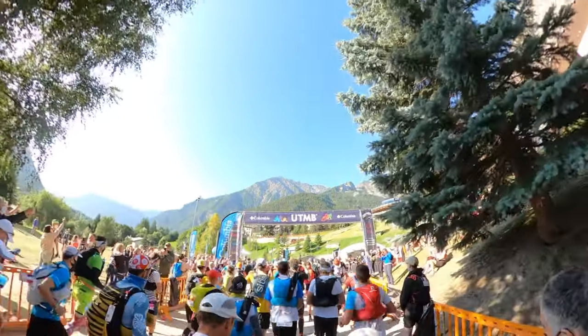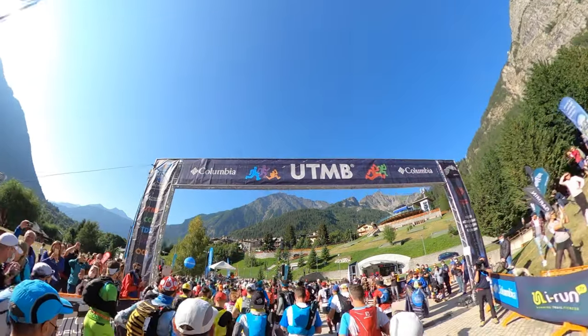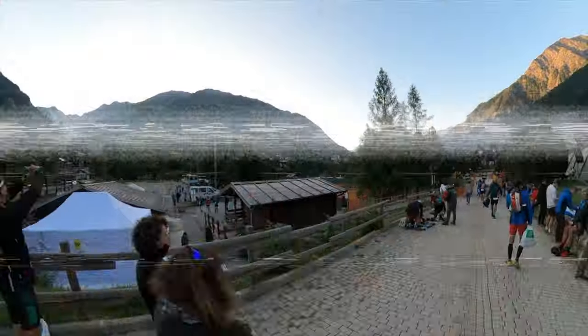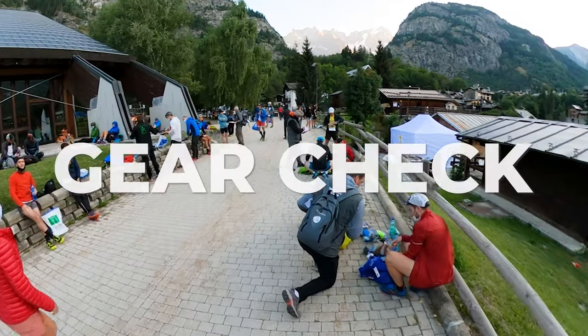You prepared for months, even years, you're excited! The start line of the UTMB is within reach, but before you can cross the start line, there's one final test to pass, and failing this test may mean disqualification. This final test is the gear check.